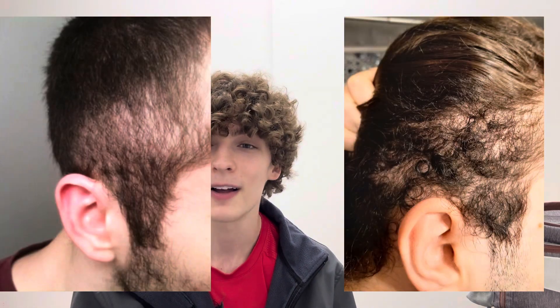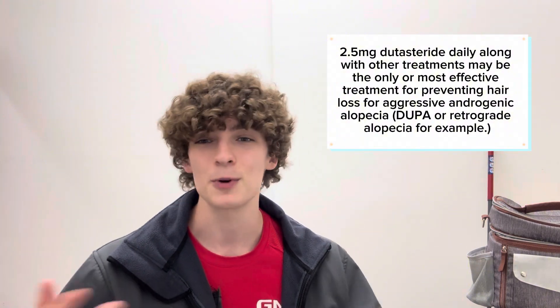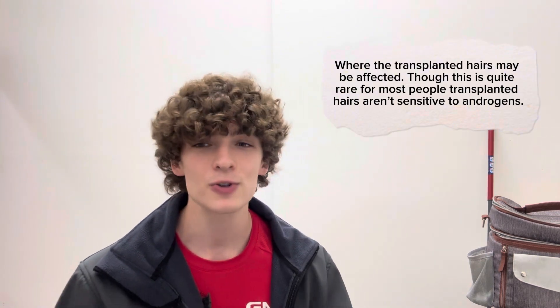For aggressive cases of androgenic alopecia, hair loss can even start on the sides of the scalp — known as retrograde alopecia — meaning not all hairs are safe. Even a hair transplant may not be sufficient for people with extreme diffuse thinning, since the donor hairs could also be affected. For most individuals, though, hair transplants using safe donor hairs will last forever, and using treatment like 1mg of finasteride works very well to complement them.